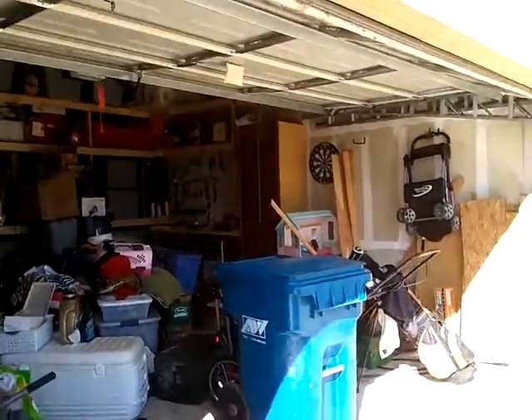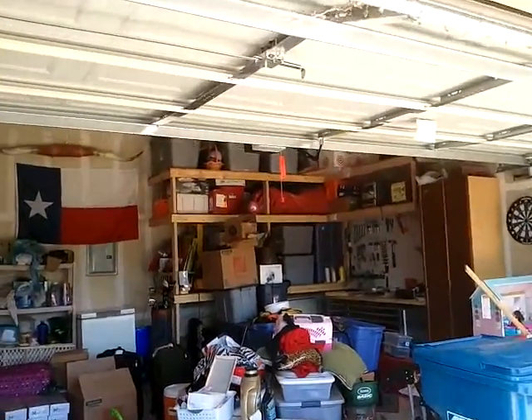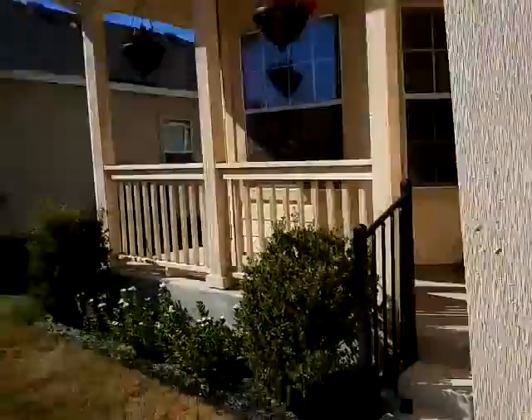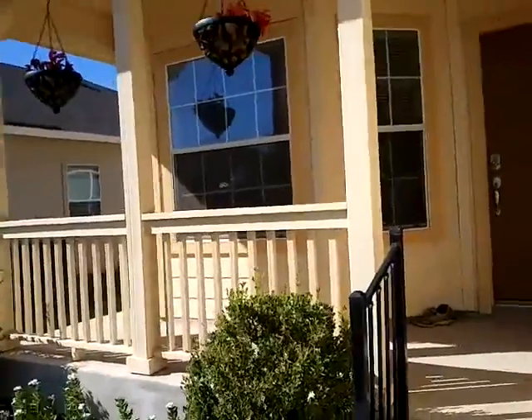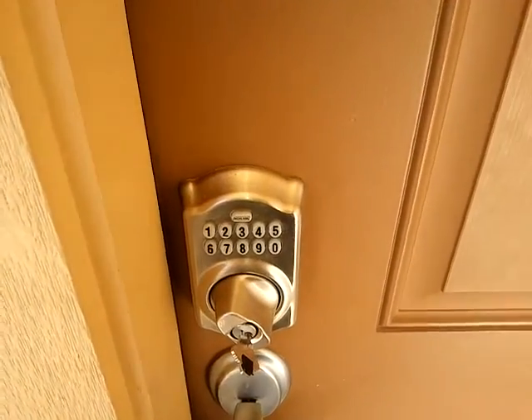Single door garage. The wood shelving that is attached there is going to stay with this home. Come around to the nice little front porch here. A bay window. And they have a very sophisticated lock system on this house.